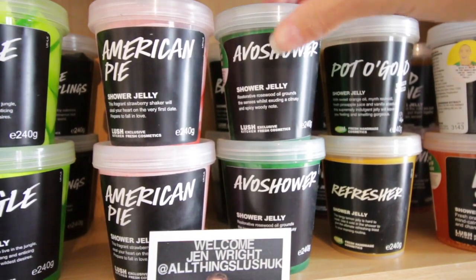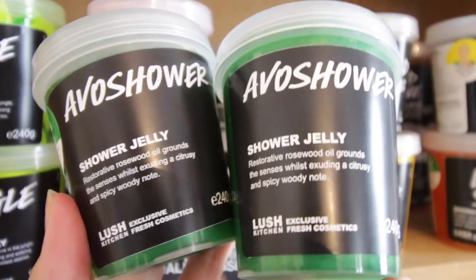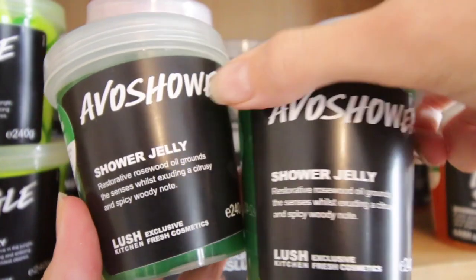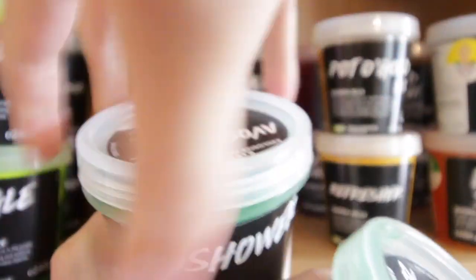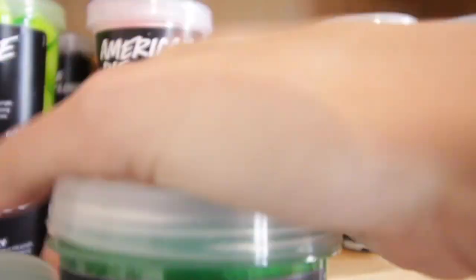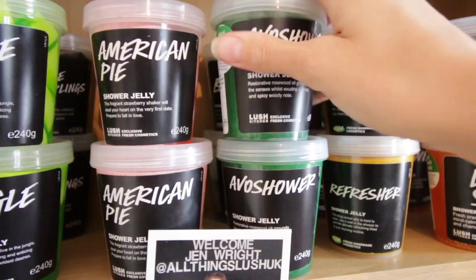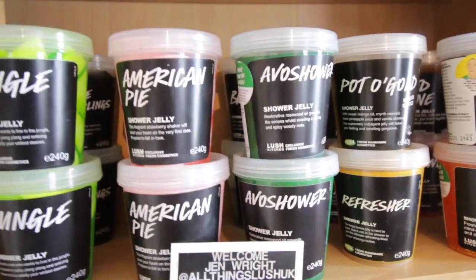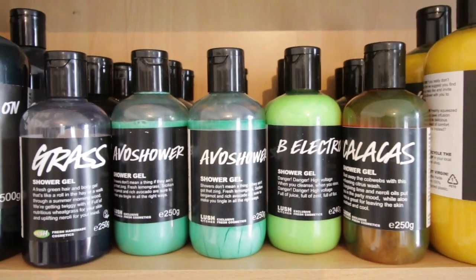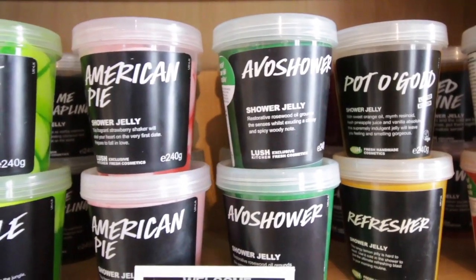Up next we have two of the Avo Shower jellies — perhaps the greatest green colour Lush have ever produced. Look at that! I just need to open one of these and show you guys — is that not beautiful? These share their scent with the Avo Shower, and seeing as I don't have enough Avo Shower — we've all seen from part one how I'm running out — I'm glad I've got those jellies to last me.